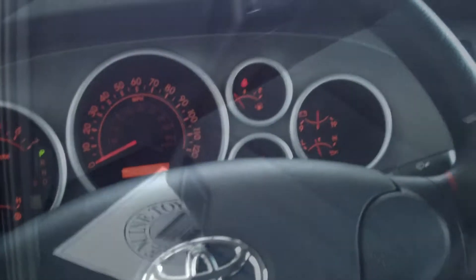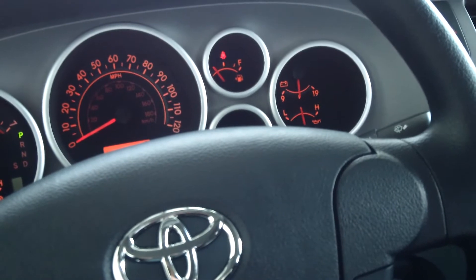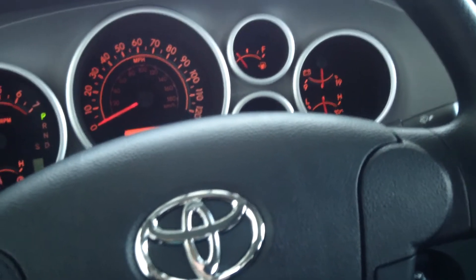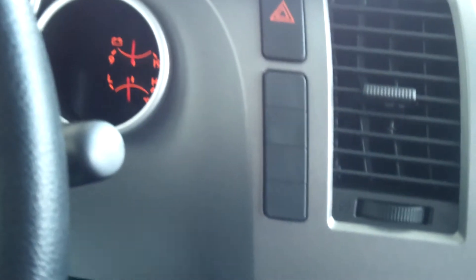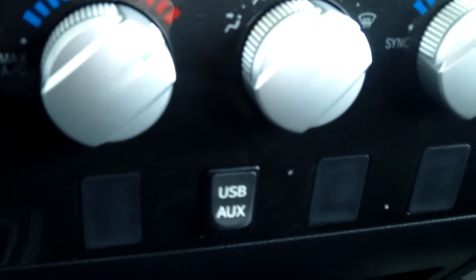This truck is a 5.7-liter V8 with a six-speed automatic transmission with sequential shift. Four-wheel drive on-demand settings are right down here. You have your temperature controls, a USB port, two more 12-volt outlets, and some storage.